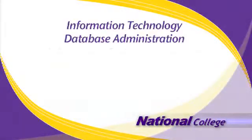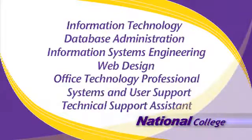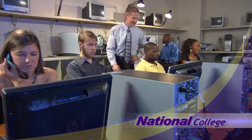We offer bachelor's degrees, associate's degrees, and short-term diploma programs for students seeking quick entry into the workforce.